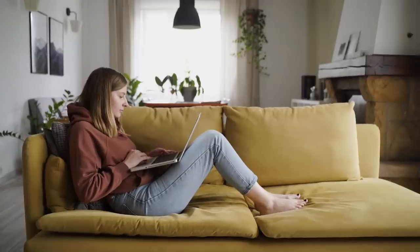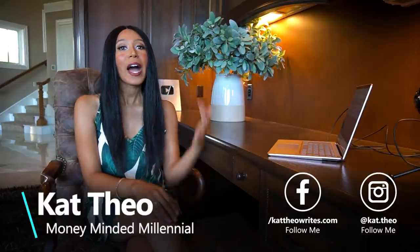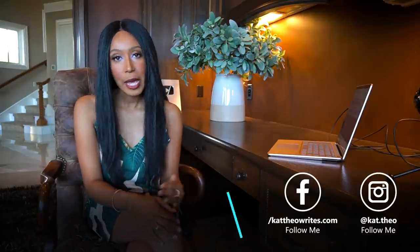I've been getting so many questions in the comments about more low content ideas for you guys to explore and put more low content books online. If you're new to my channel, hello, my name is Kat Theo. Today we're going to be going into some more ideas for low content books. Today we're not going into a detailed tutorial on how to create a specific low content book, but we're going to get into some more ideas so you can get your creative juices flowing and make them on your own.